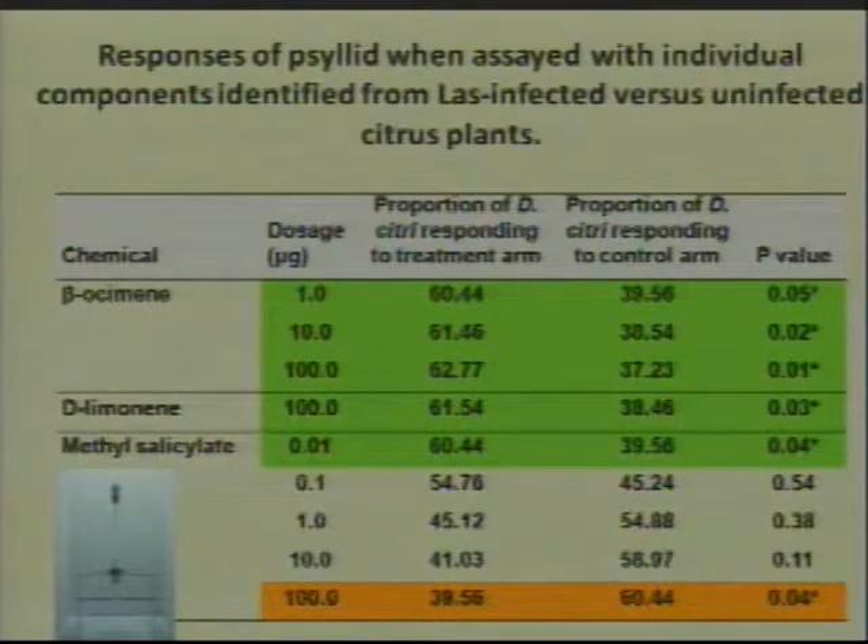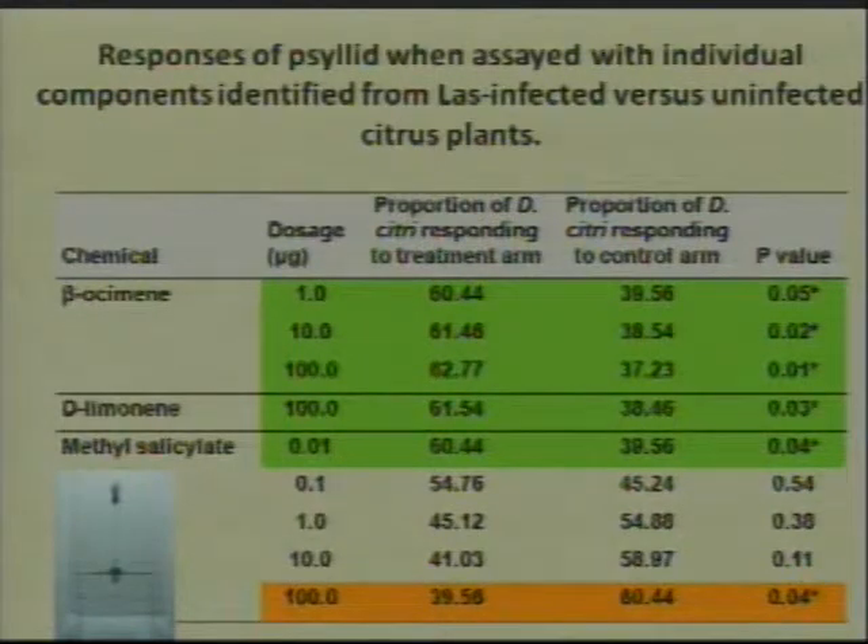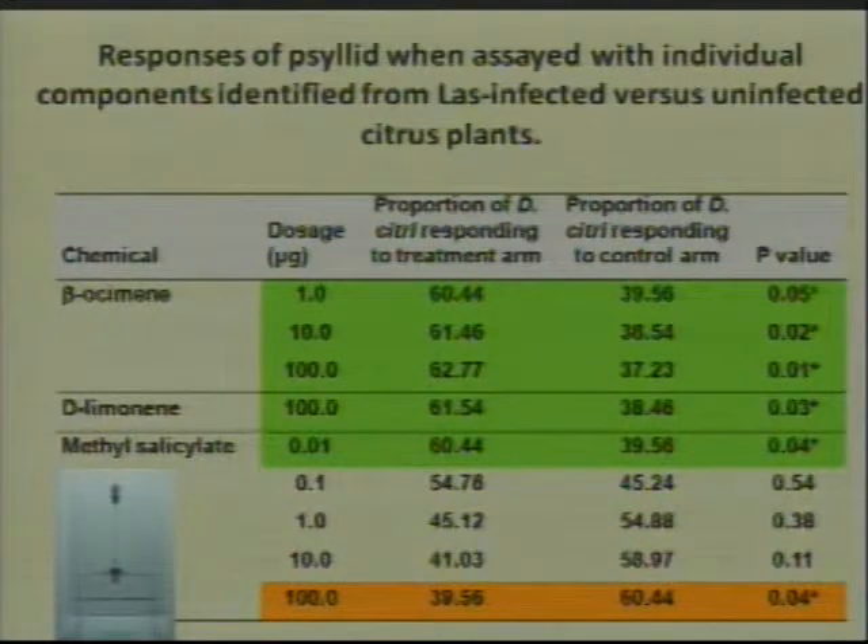Here's what we find. We chose these three compounds to look at, at several different dosages — really small quantities and really large quantities — because sometimes behavior changes between low and high quantities. These two columns reflect the number of psyllids choosing the odor compound or choosing a clean air control with no odor. All the ones in green, the psyllids are attracted to, which includes the lowest dose of methyl salicylate, the compound found in HLB-infected citrus. At high concentrations of methyl salicylate, the psyllids are no longer attracted — they're actually repelled.